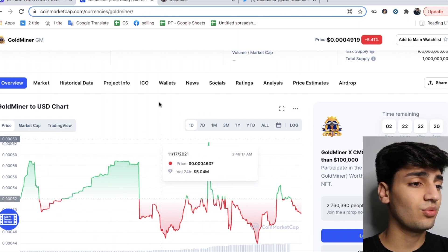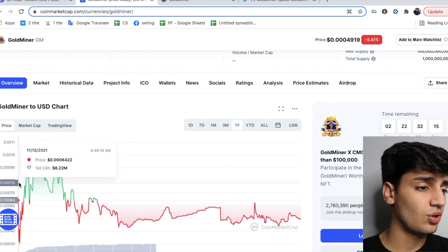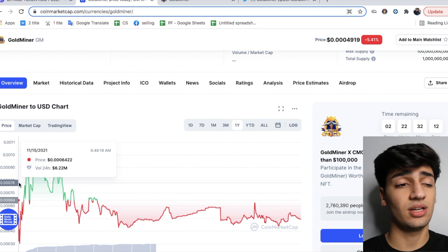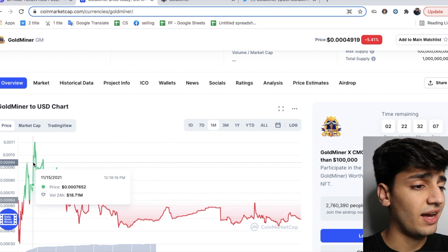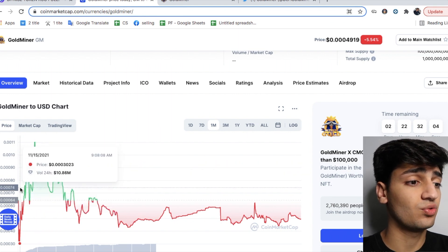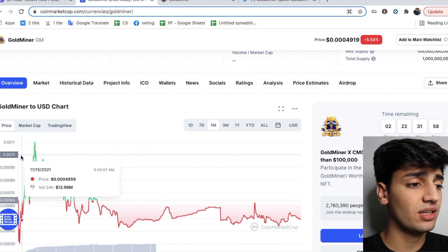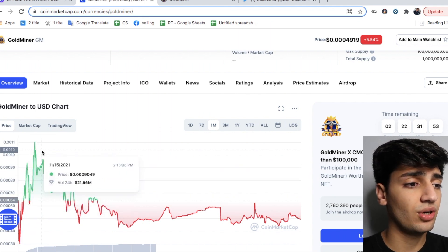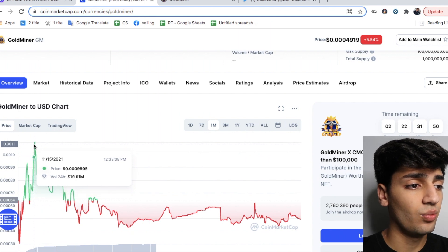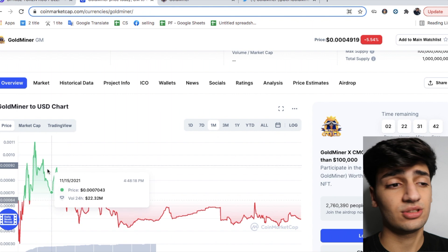Looking at the one-year graph, we can see this token only came out about a month ago — November 15. The day it came out it dropped a lot, went into the red zone, and then it just went to all-time high in the green zone. Technically if you bought it at the all-time low with three zeros in front of it and sold at the all-time high with two zeros in front of it, you could have 10x'd your money within the next two days.